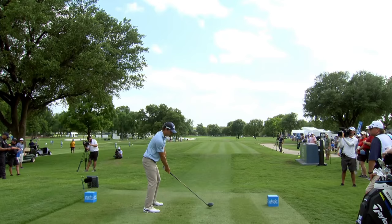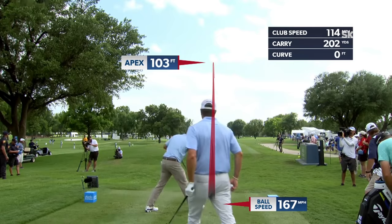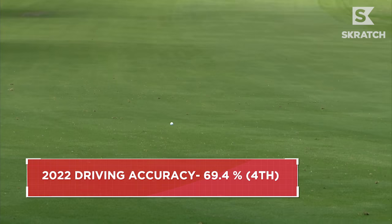He likes to draw — see if he draws it back into that left-to-right wind to try to hold it. He did. That wind taking over, six feet of curve only — that's basically nothing.